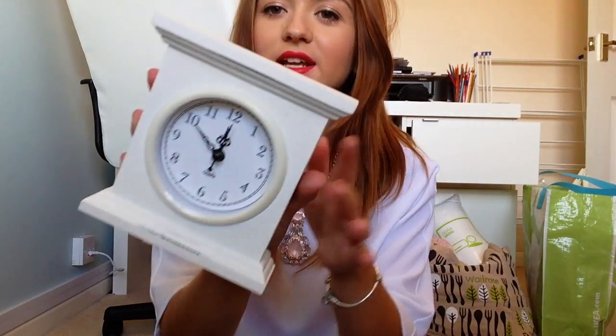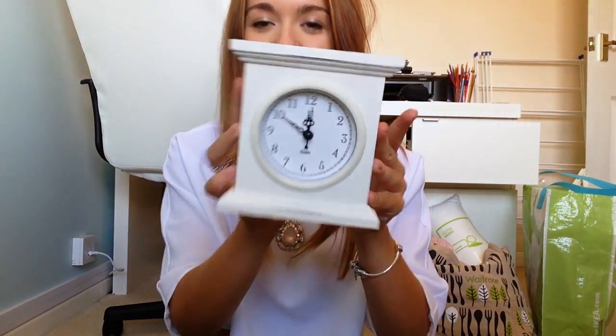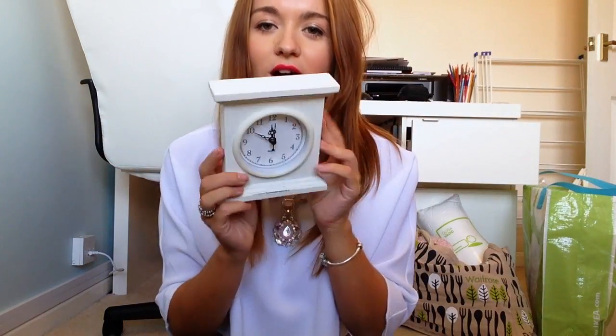I've then got this little clock, which I think is really cute. It looks like a mantelpiece clock but it's a tiny one. It is not set to the right time — it is not 10 to 12! This is from Danelle Mill and I think it was £4.